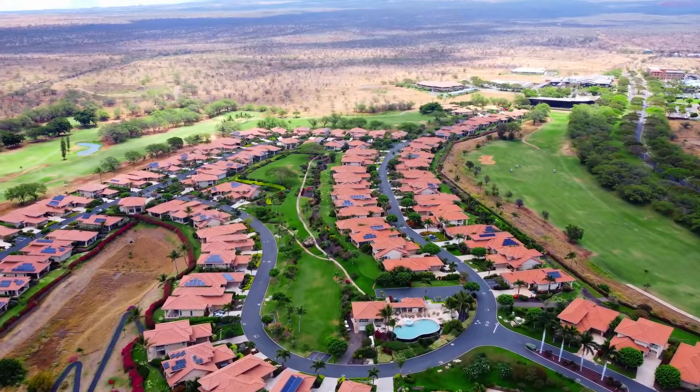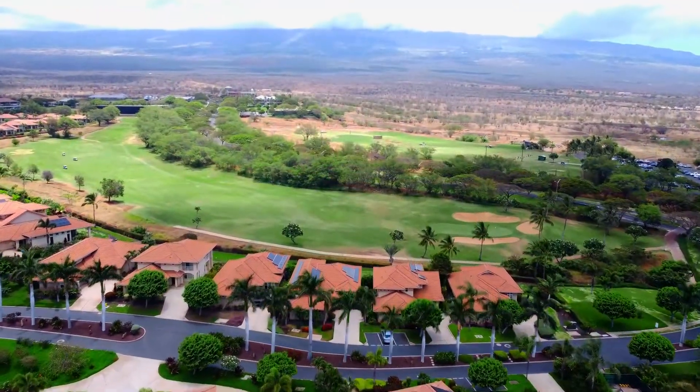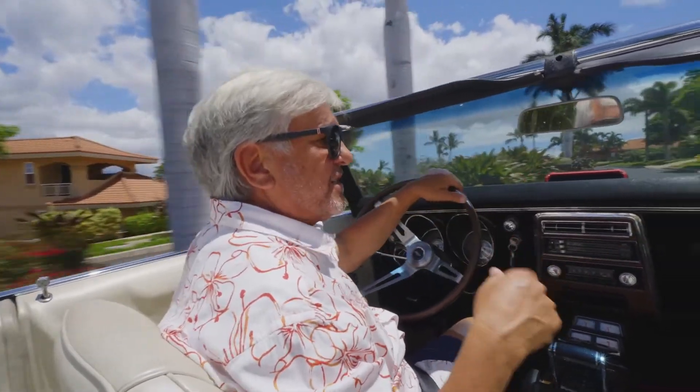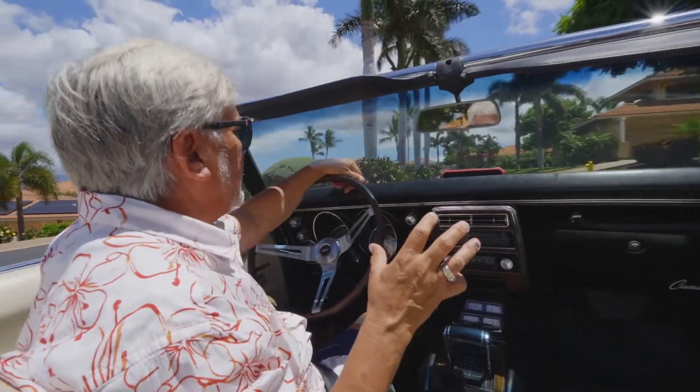I loved it so much that I decided someday I would live here, so my wife and I sold our big house and we downsized into these amazing homes. There are seven different floor plans — most people think there's only six, but there's one little hidden floor plan that they only built a couple of because of the lot constraints.